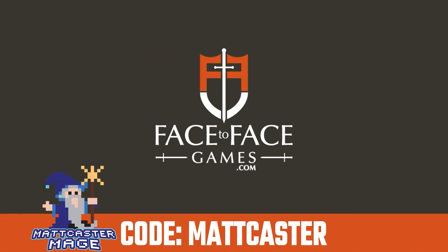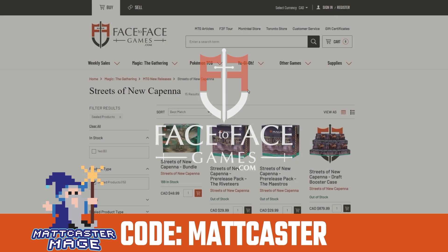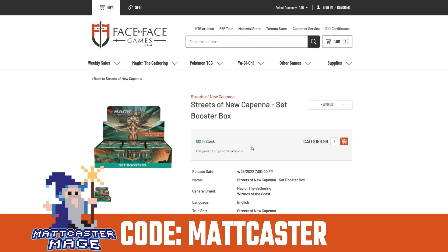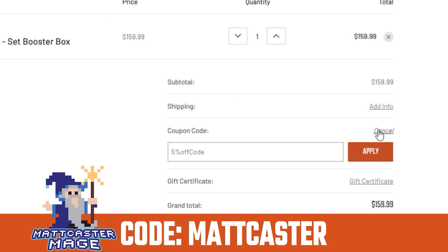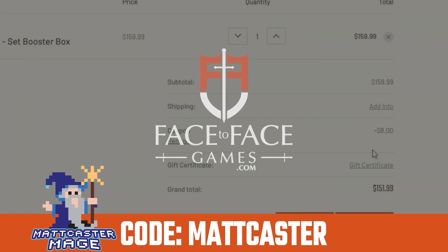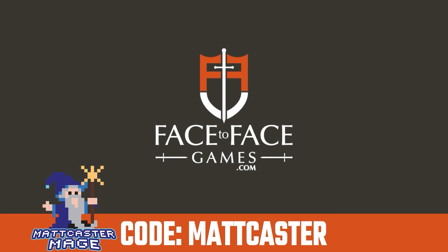Use code NATCASTER for 5% off your order from Face to Face Games, Canada's largest Magic: The Gathering store. Qualified orders get free shipping Canada-wide. Use our code anytime you shop at Face to Face Games to support the show and get the cards you need at a discount.